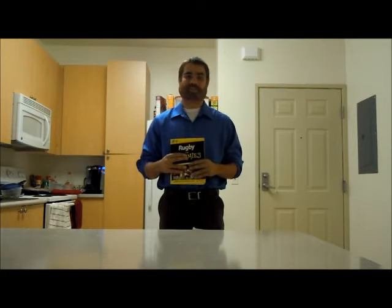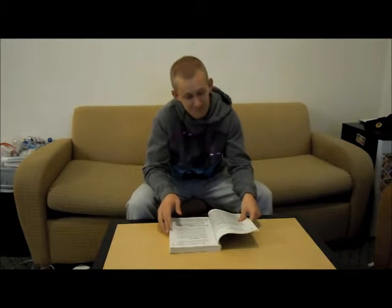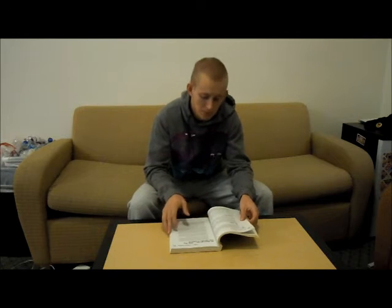If not, then I have the product just for you. Rugby for Dummies' patented formula is specially formulated to give you maximum rugby knowledge and power in just three easy steps. Simply open Rugby for Dummies — turning the page is allowing its patented formula to work its magic for 30 minutes. As soon as you close the book, you're a rugby player.